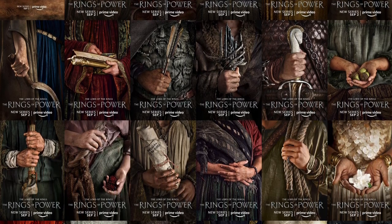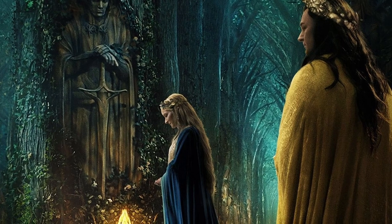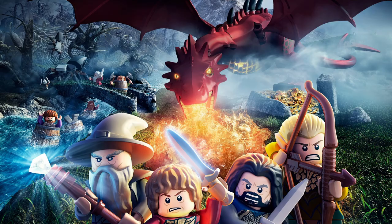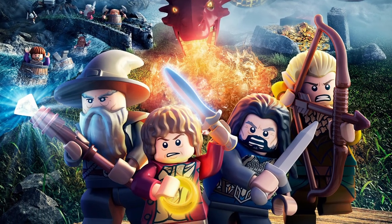With the recent Rings of Power series on Amazon, I figured it'd be the perfect time to talk about my absolute favorite LEGO themes, The Lord of the Rings and The Hobbit. So in today's video, I'm counting down my 20 favorite minifigures from the two themes. Let's jump into the list.